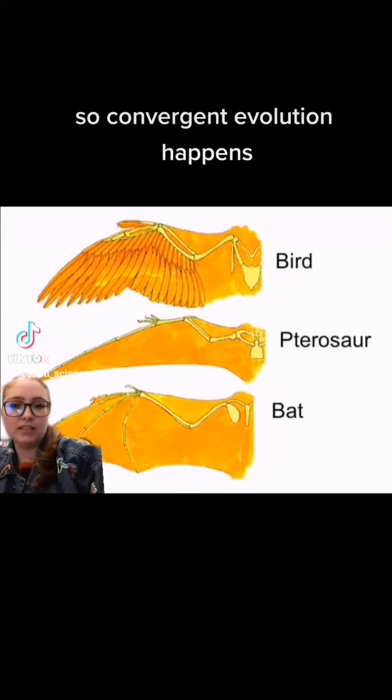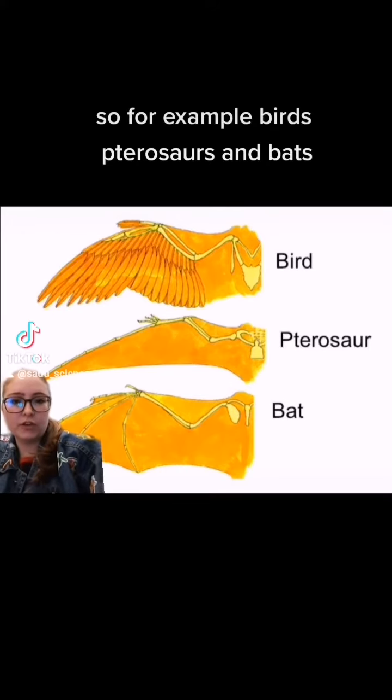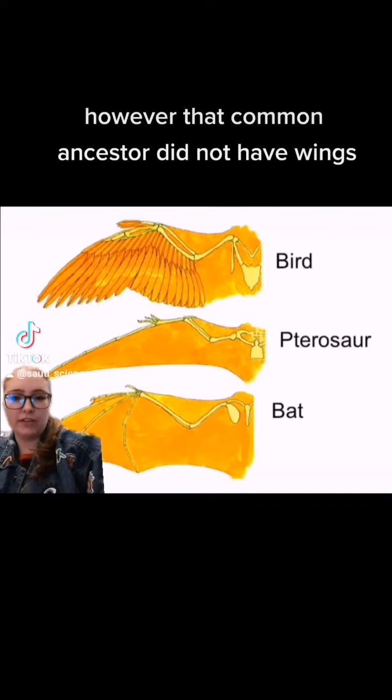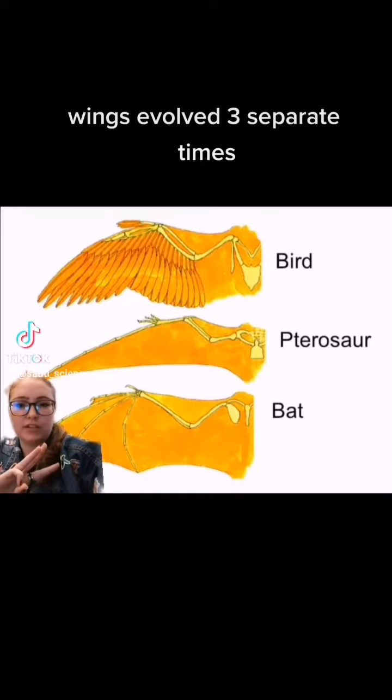Convergent evolution happens when similar traits are evolved without coming from a common ancestor. For example, birds, pterosaurs, and bats all have wings, and at some point they did share a common ancestor. However, that common ancestor did not have wings. So somewhere along the path of the evolution of birds, pterosaurs, and bats, wings evolved three separate times.